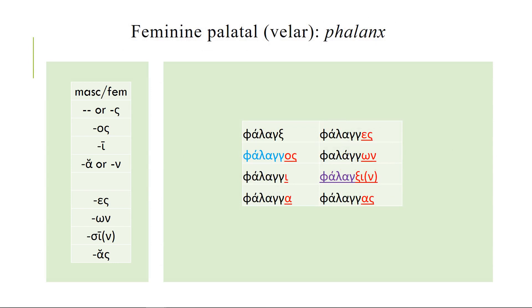Likewise, feminine palatals or velars, like the word phalanx. Remember, if you put two gammas together it sounds like ng, so phalanx becomes phalanx in the nominative. The stem has the double-gamma in it, and if you go on down you just add the endings to the double-gamma. In the dative plural it changes the same way the nominative singular changes — so not going to give you problems.